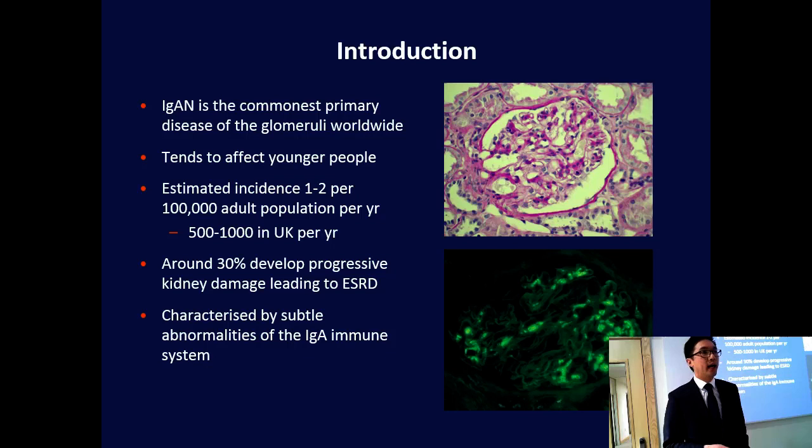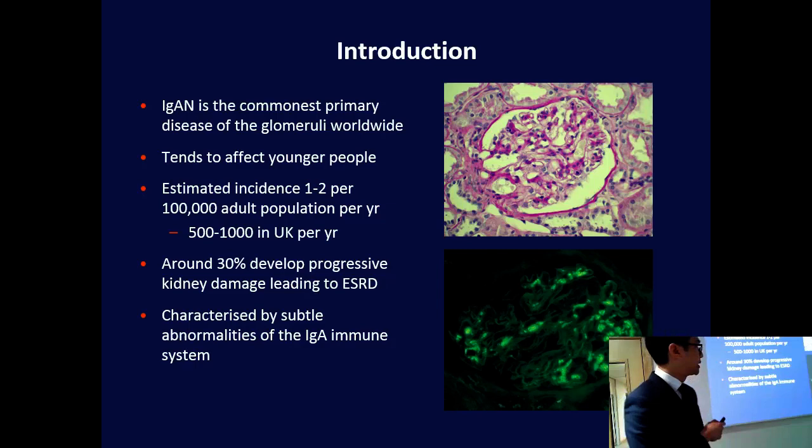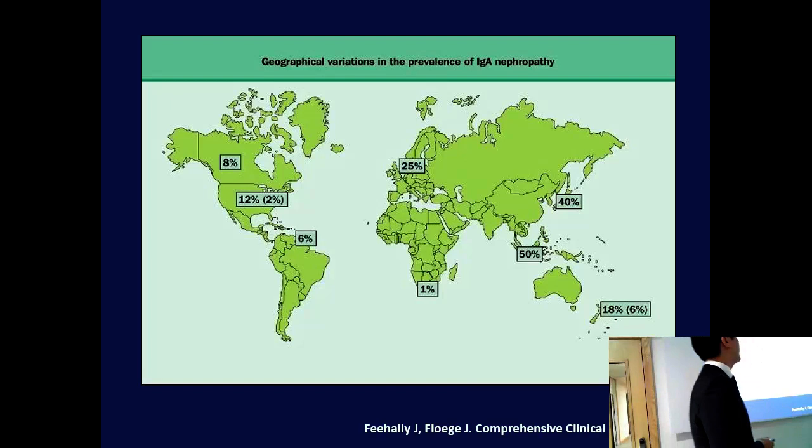So it's an important disease to study. And specifically, there's no disease-specific treatment available for this condition. We treat this disease clinically as we would many other diseases of the filters of the kidneys, and it's characterised by some subtle but important changes to the immune system.